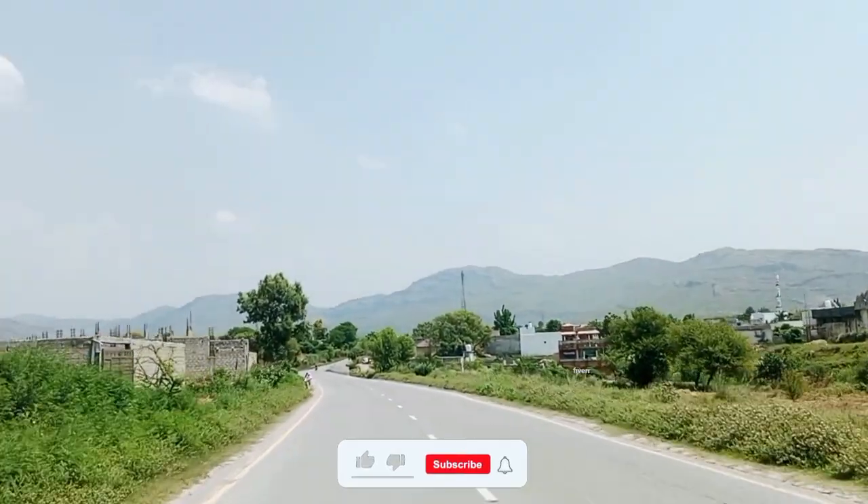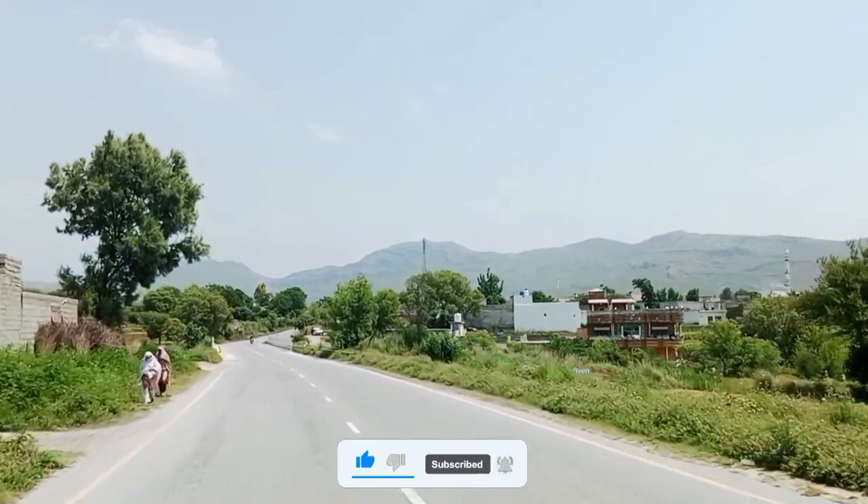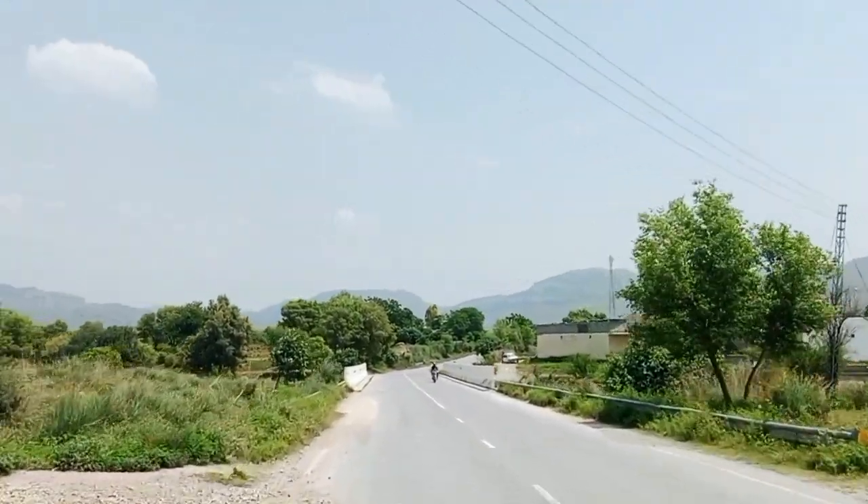Hello and welcome to another exciting episode of Kuma Pakistan. I'm your host Jahan Saeed. Today we have come to visit Taksala Museum and surrounding archaeological remains.